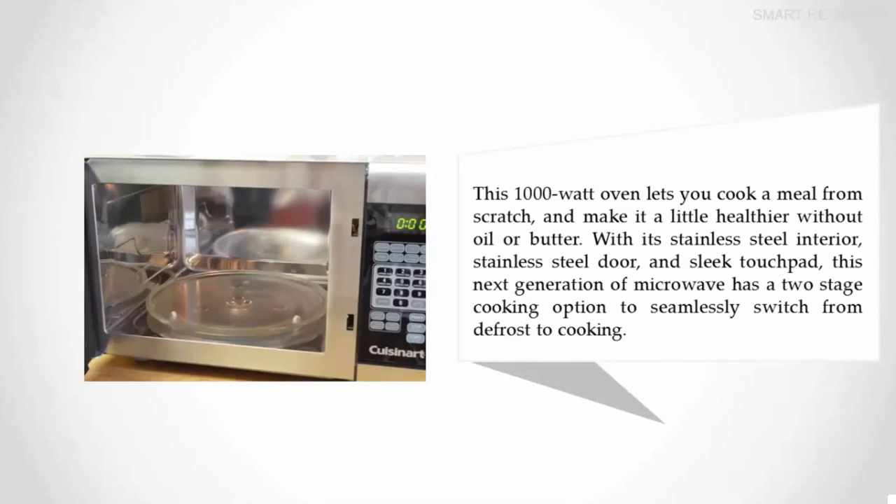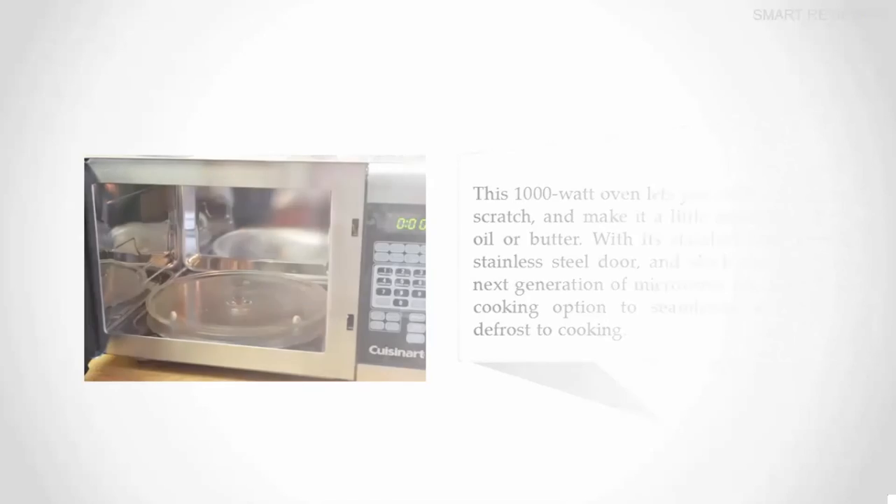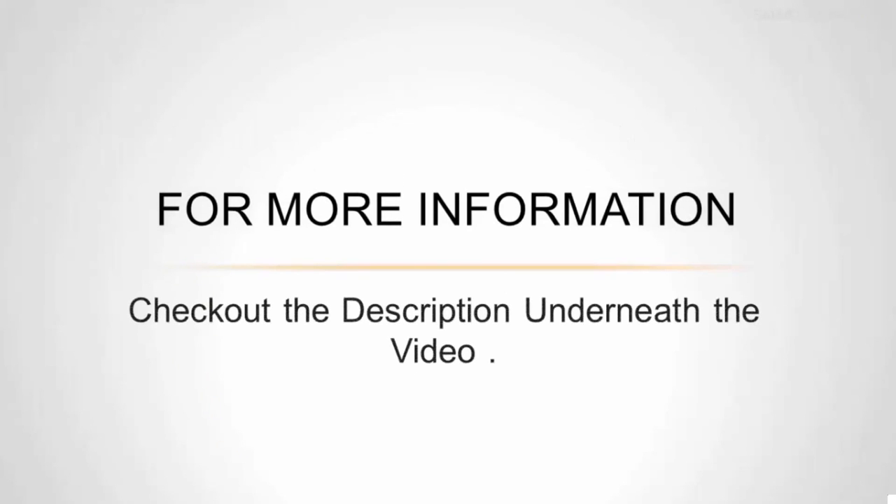This 1,000-watt oven lets you cook a meal from scratch and make it a little healthier without oil or butter. With its stainless steel interior, stainless steel door, and sleek touch pad, this next-generation microwave has a two-stage cooking option to seamlessly switch from defrost to cooking. For more information, check out the description underneath the video.